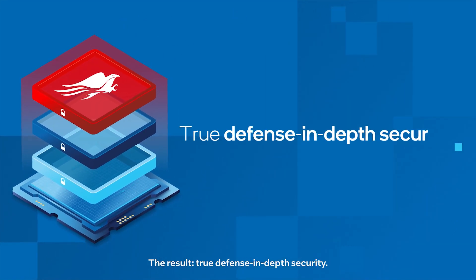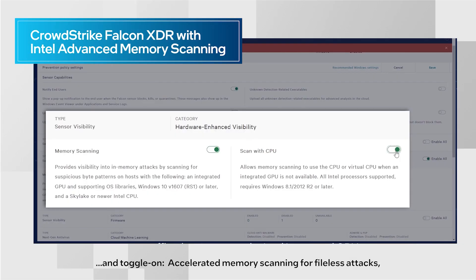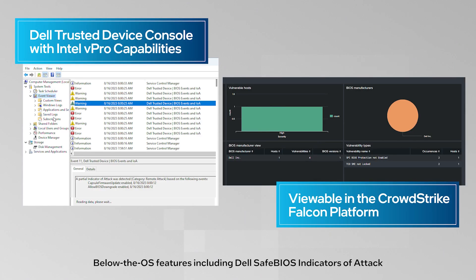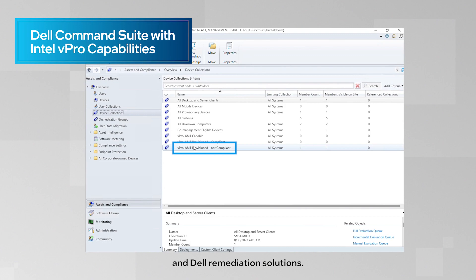The result? True defense-in-depth security. Activate multiple layers of integrated protections right out of the box, and toggle on accelerated memory scanning for file-less attacks. Hardware-enhanced exploit detection of return-oriented programming attacks to memory. Below the OS features, including Dell Safe BIOS indicators of attack, and Dell remediation solutions.